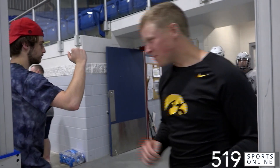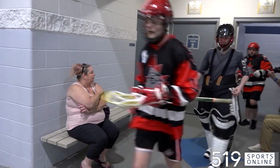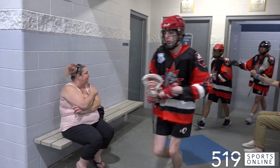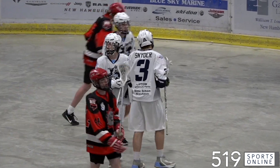The Wilmot Wild back on the floor Sunday looking for their third straight win at the Wilmot Rec Complex. The Wild facing the Halton Hills Bulldogs for the second time this season. Opening period, the Wild strike first on this bullet from Eric Snyder. That's a power play marker to open the scoring. 1-0 Wilmot.